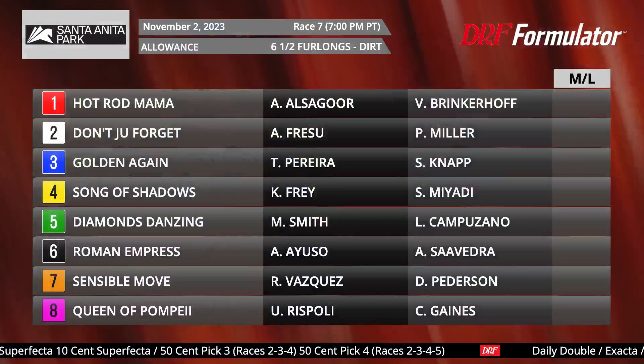Hi everybody, Dan, Ulm and Mike here at beautiful Santa Anita getting set for Breeders' Cup 2023. The DRF Race of the Day for Thursday, November the 2nd. There is Thursday racing at the Great Race Place, and Santa Anita's 7th race is our Race of the Day. Let's take a look at this field.